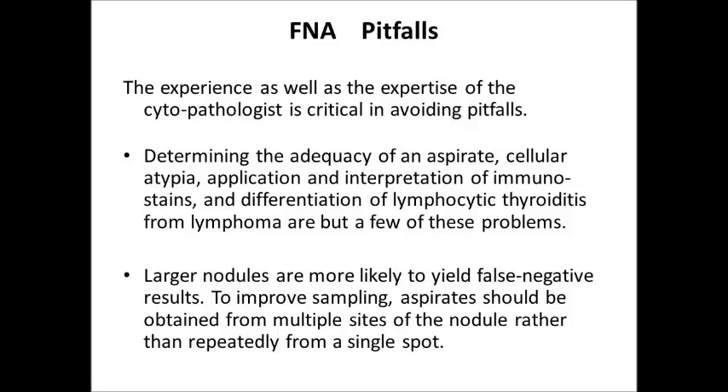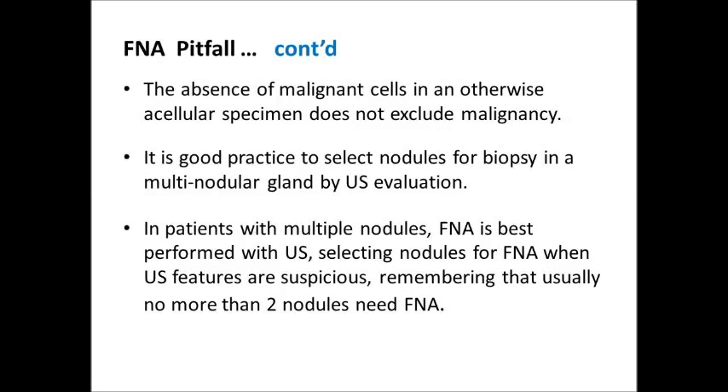FNA Pitfalls: The experience and expertise of the cytopathologist is critical in avoiding pitfalls. Determining the adequacy of an aspirate, cellular atypia, application and interpretation of immunostains, and differentiation of lymphocytic thyroiditis from lymphoma are but a few of these problems. Larger nodules are more likely to yield false negative results. To improve sampling, aspirate should be obtained from multiple sites of the nodule rather than repeatedly from a single spot. The absence of malignant cells in an otherwise adequate specimen does not exclude malignancy. It is good practice to select nodules for biopsy in a multinodular gland by ultrasound evaluation, remembering that usually no more than two nodules need FNA.